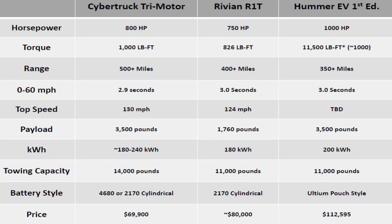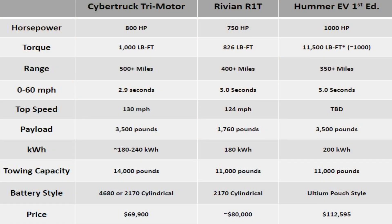Five hundred miles of range would be very handy. The Rivian is advertising 400 miles plus, and the Hummer is around 350. I don't fully understand the disparity there, but I appreciate the Hummer guys are being honest. Zero to sixty: Cybertruck 2.9 seconds, Rivian 3 seconds, Hummer 3 seconds. Top speed: 130 on the Cybertruck, 124 on the Rivian, and TBD for the Hummer.